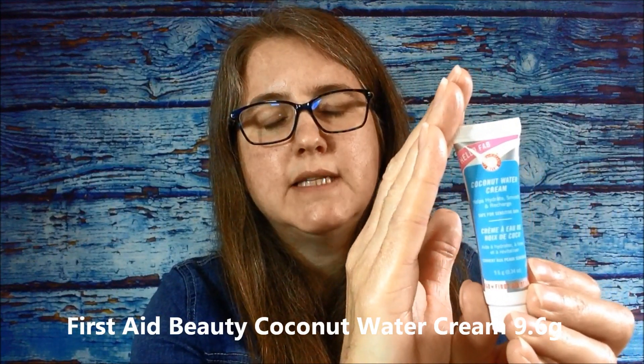First Aid Beauty! This is the First Aid Beauty Coconut Water Cream — it helps hydrate, smooth, and recharge, and it's safe for sensitive skin. This is a small one — 9.6 grams. I've actually wanted to try this. It squeezed out a little bit. That's really coconutty — quite coconutty. But I'm excited to try it; I've tried a cleanser and a moisturizer from that company and I really like it.